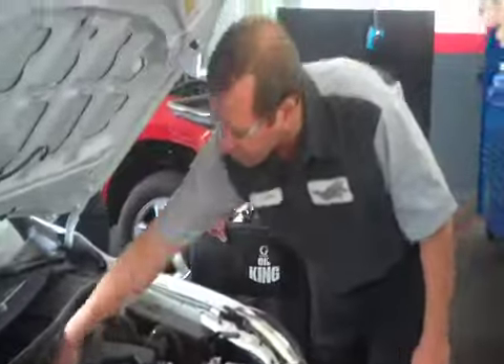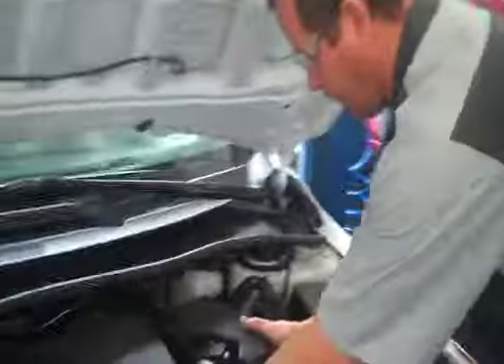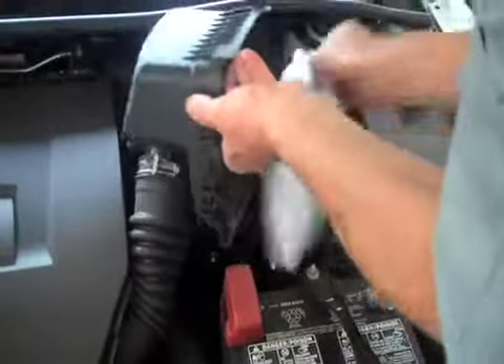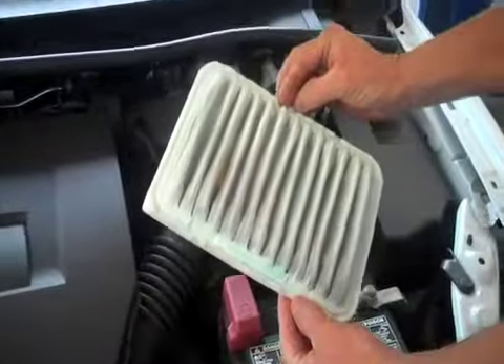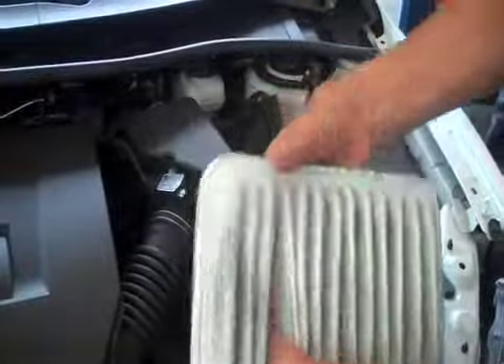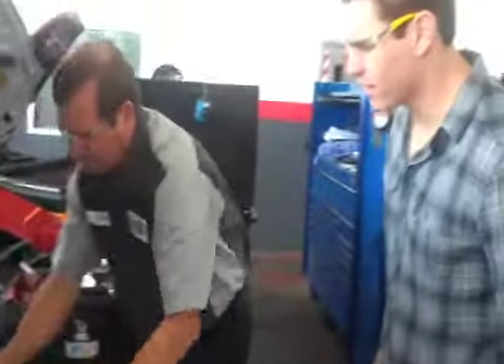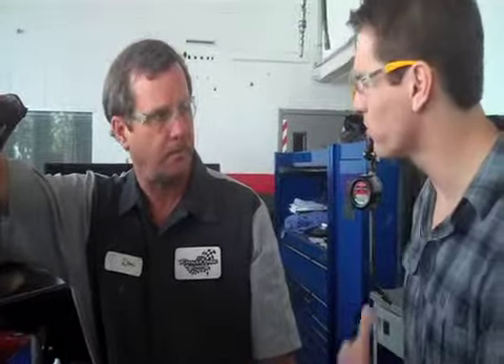We're going to look at your air filter. It's got a little debris in it, but it's not bad — looking pretty clean. The air filter is a huge part of having your engine run smoothly. You'll burn a lot more gas with a dirty filter because the engine needs proper airflow to run efficiently.